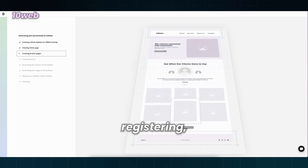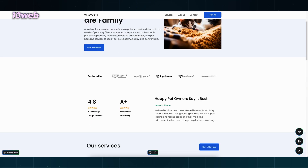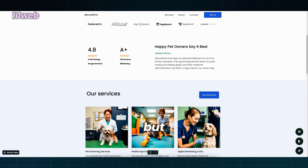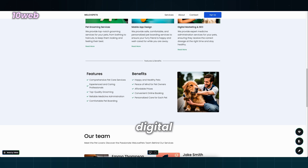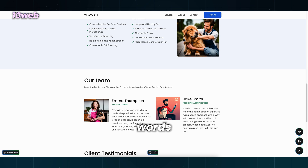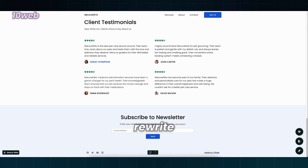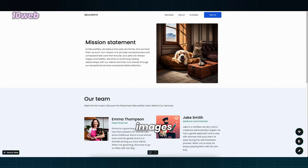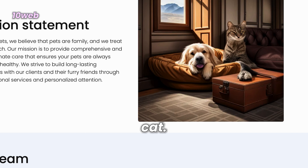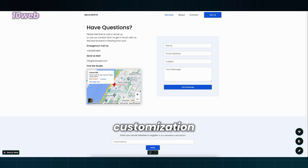You can start without registering, but to see the final product you need to register. The website is clean and nice — nicer than the previous two in my opinion. I've decided to start a pet grooming business, but for some reason, 10Web's AI Builder threw in services like mobile app design and digital marketing. I know these are just filler words to fill up the website's content, but the previous two did a better job with this. I'll have to rewrite almost all of the content in this section and waste time. Not a good sign.